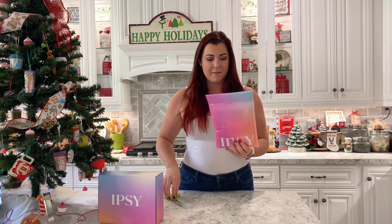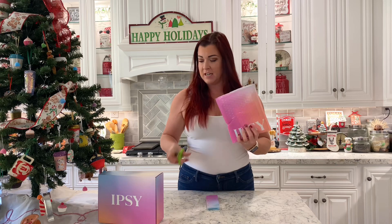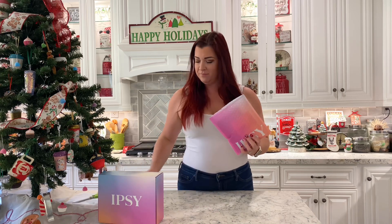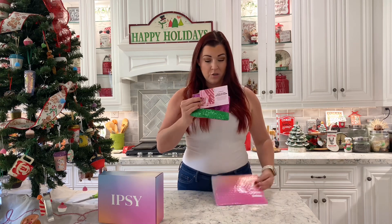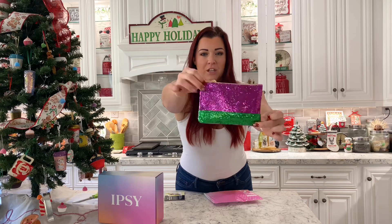Let's do the glam bag first. This would be great to purchase for young girls or for someone who just wants to try Ipsy for the first time. And remember, they always give us a little bag. Oh, it feels kind of sparkly — it's super, super sparkly. This is super fun. Look at how cute, it's got like a little ball in it. I'm loving this bag.